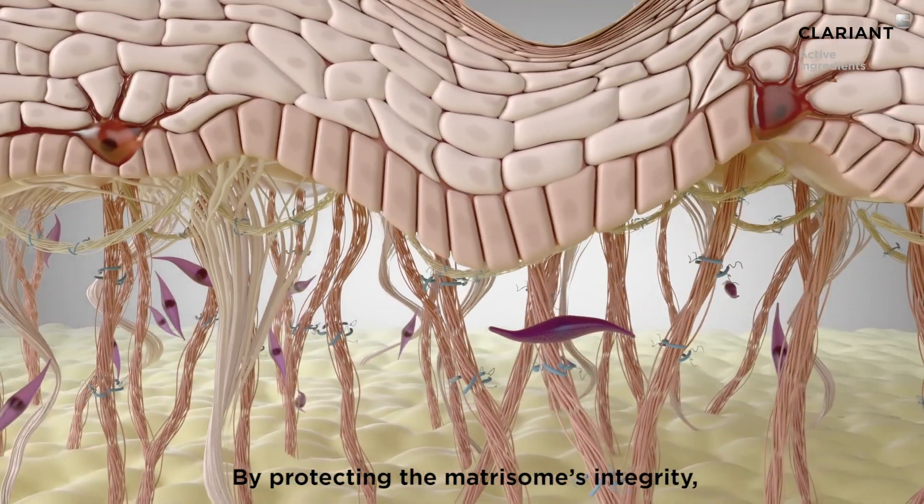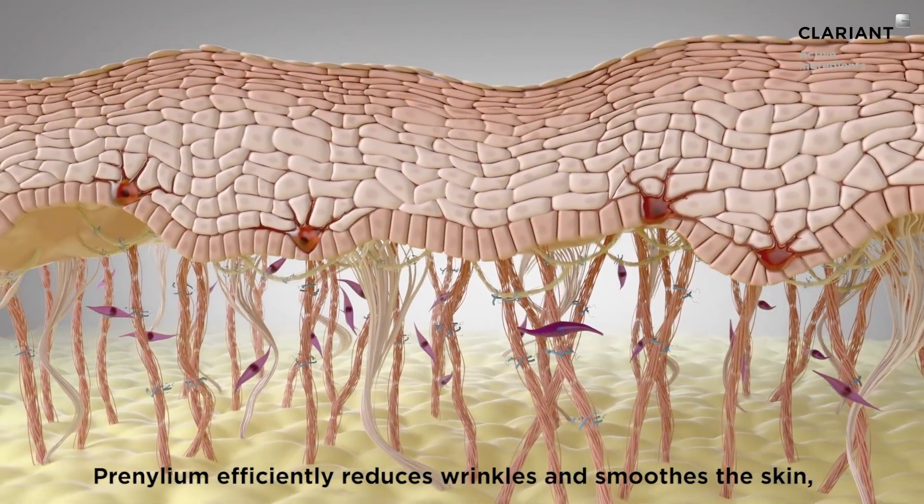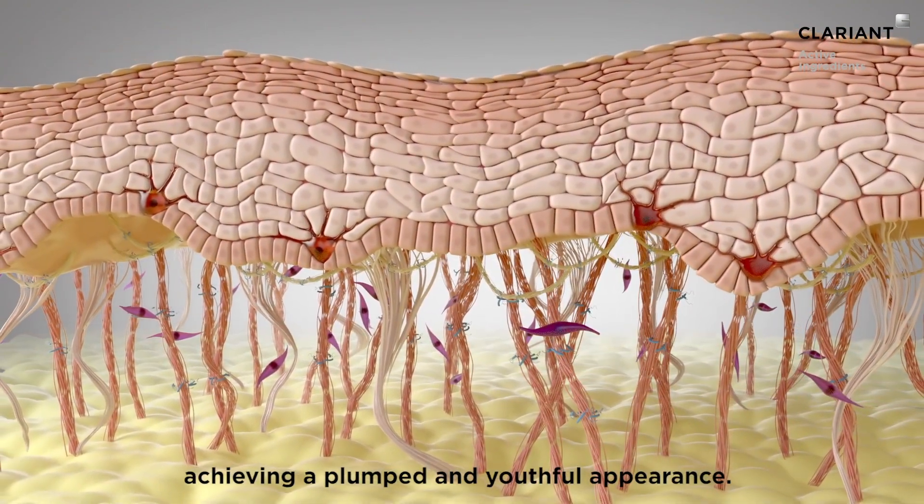By protecting the matricome's integrity, Pronylium efficiently reduces wrinkles and smooths the skin, achieving a plumped and youthful appearance.